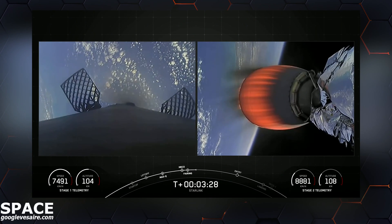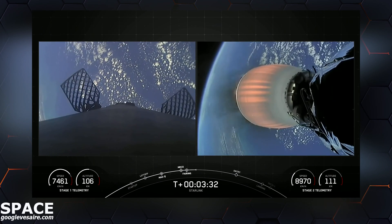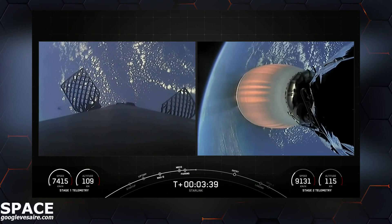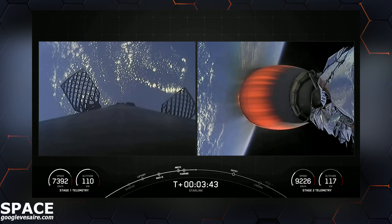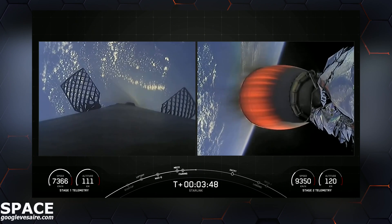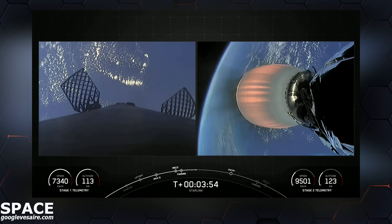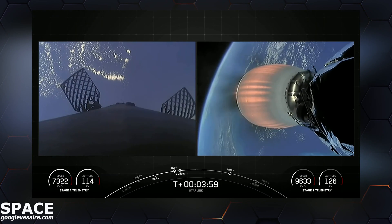On the left of the screen is the Falcon 9 first stage, and on the right you can see the Merlin vacuum engine ignition — a lovely bright orange — as the second stage translates to its desired orbit. We also just heard callouts for stage 1 and stage 2, both following nominal trajectories. Currently, the first stage is on its way back to Earth, and the Merlin vacuum engine attached to the second stage is continuing its burn, which will last for about five minutes or so.